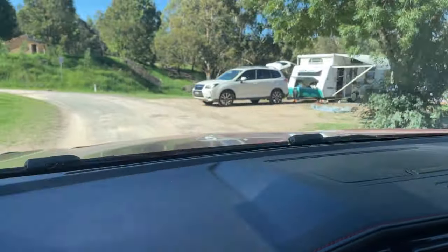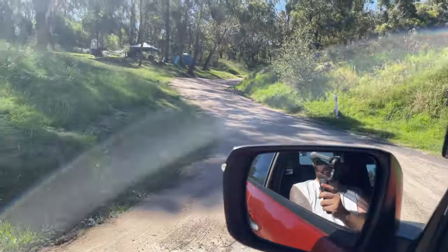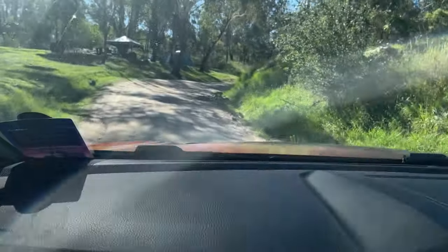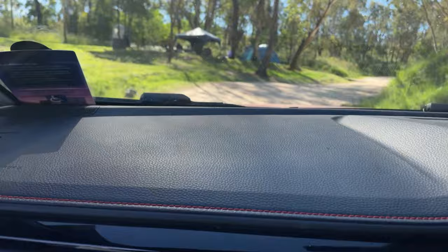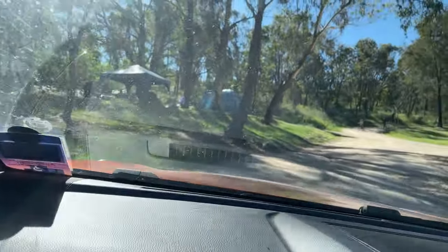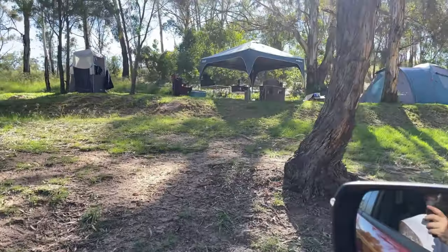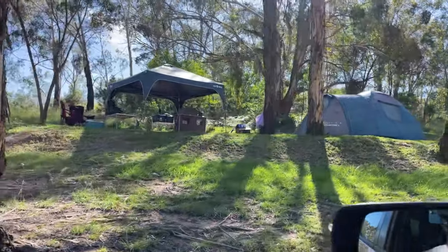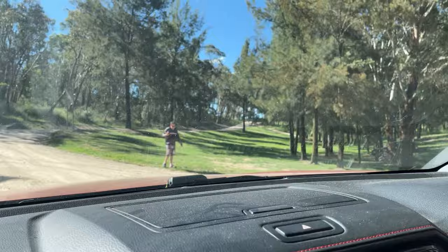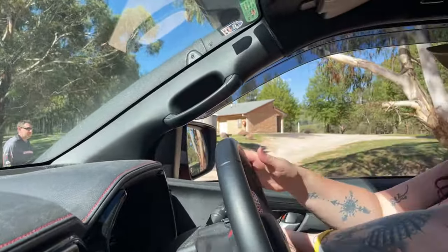We're going to keep going up here to the left, over some bumps. You just have to make sure there are no cars coming because it is more of a one-way road. Quite often you'll find there are cars coming the other way, and bikes and people walking, so definitely take your time. Up there on your left is campground 72 - that's actually our setup at the moment. We'll go around and just wait for these pedestrians to go past.